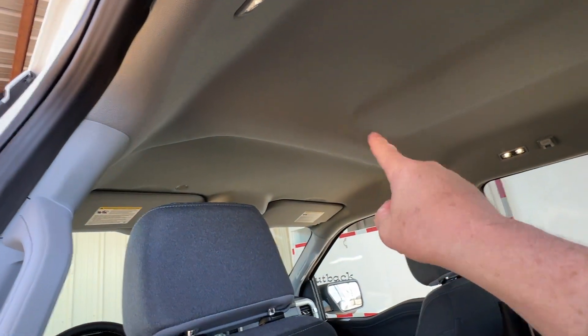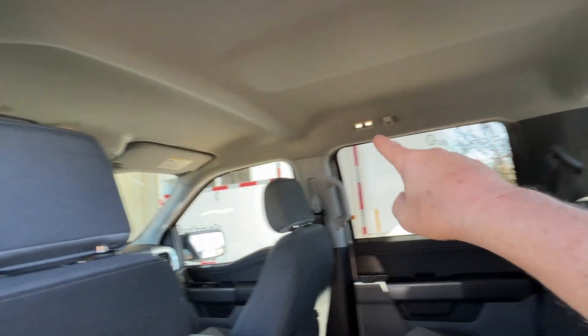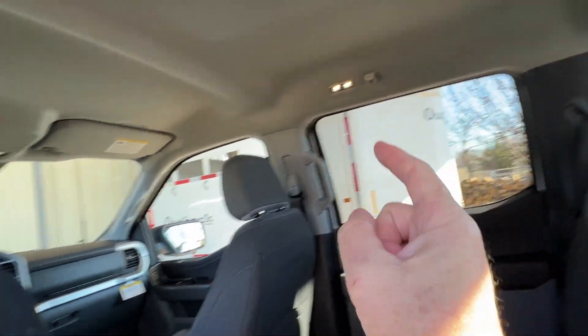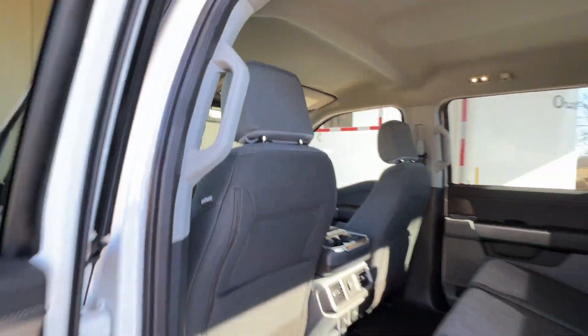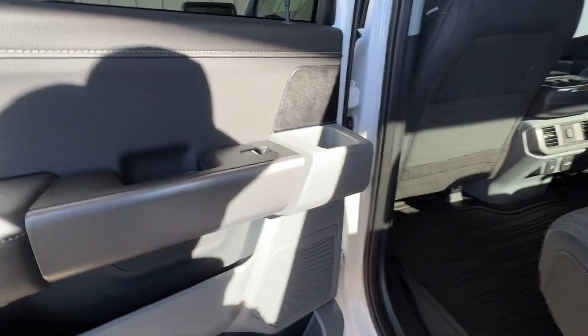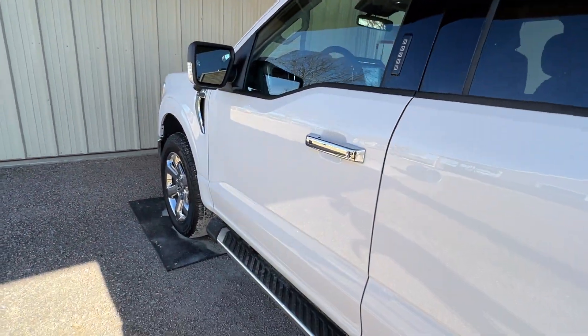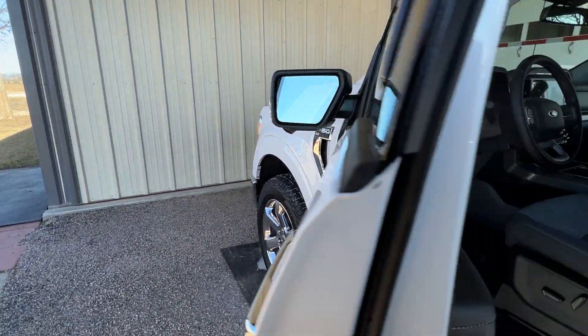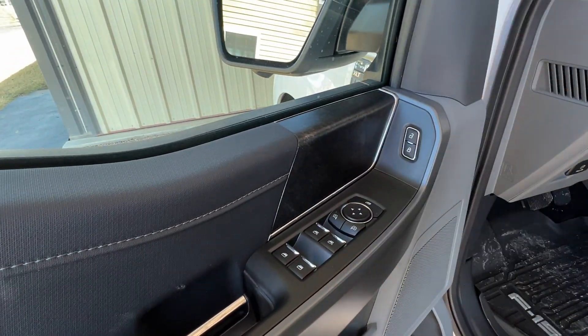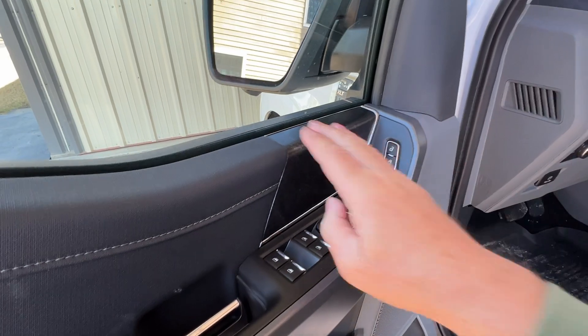Toyota had a nice big center light in the back. This one doesn't have that. It's got little side lights in the back, which the Toyota didn't have, and it's got the front lights. Door handles — no big deal. The Ford has automatic windows up and down: one push and it goes up, one push and it goes down. Toyota didn't have that.